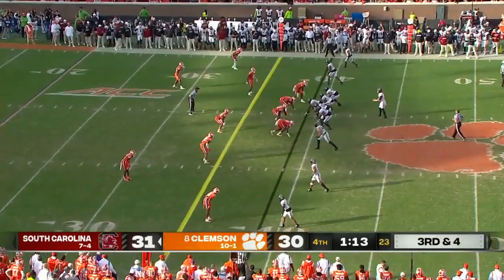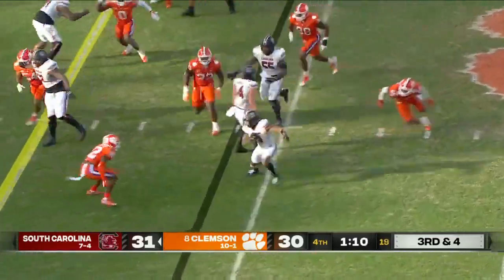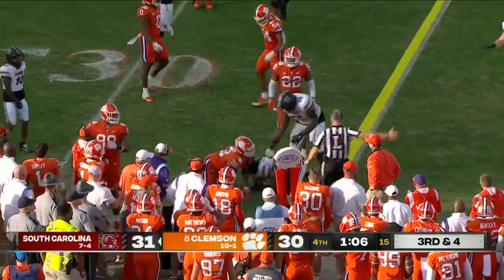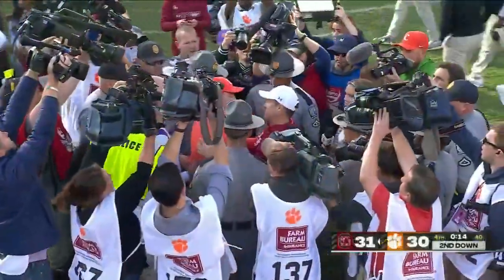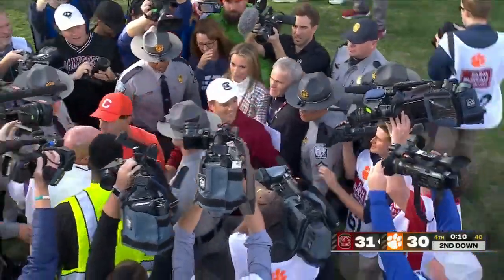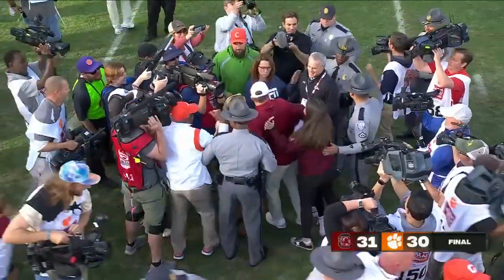Trying to extinguish Clemson's playoff hopes and the 40-game home winning streak. Juice Wells needs 35 yards and he has it — what an effort. He's done the same to Dabo Sweeney and the Tigers. We have a lot of admiration — we talked to Dabo yesterday. I really like Shane Beamer, and I'm not supposed to like the South Carolina coach.